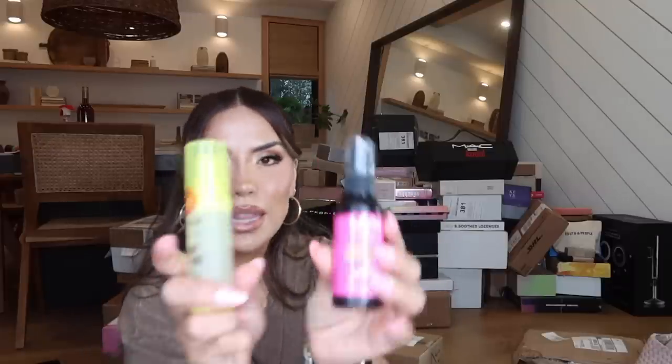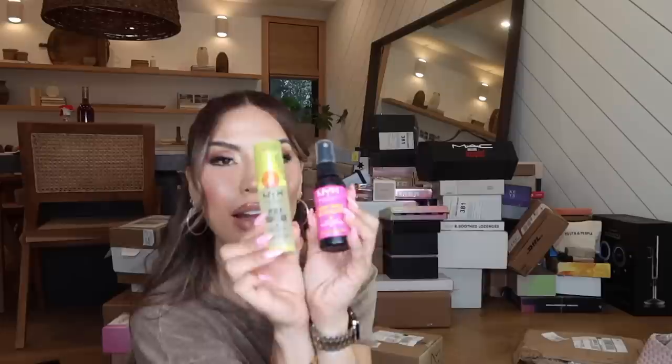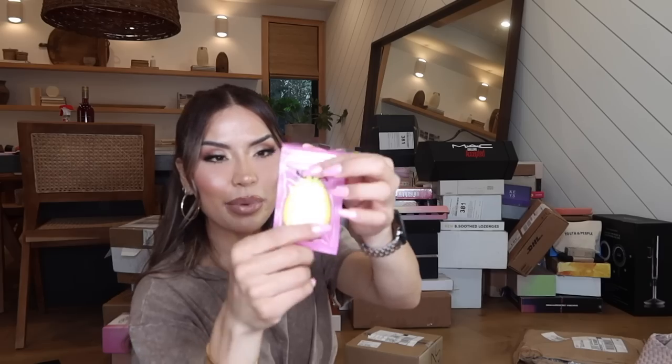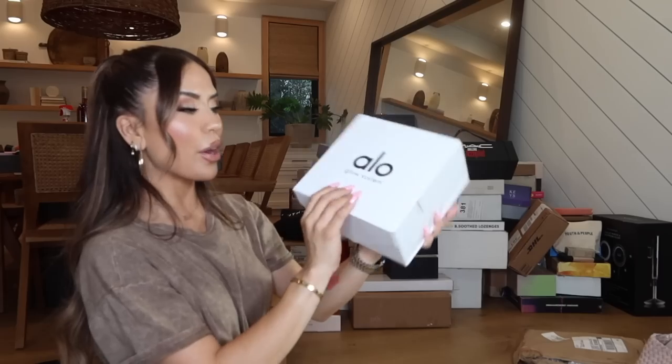Here's what the NYX products look like — I'm sure you guys have seen these online or at Target. There's also a silicone applicator, which I have never tried but I am definitely intrigued. I will definitely be trying these out — thank you so much NYX.